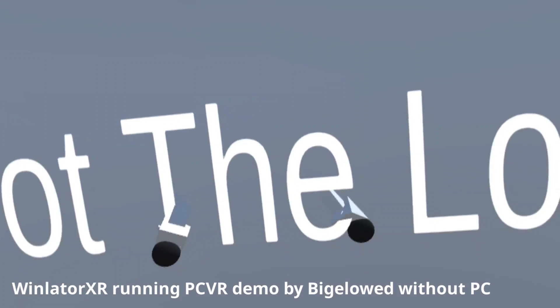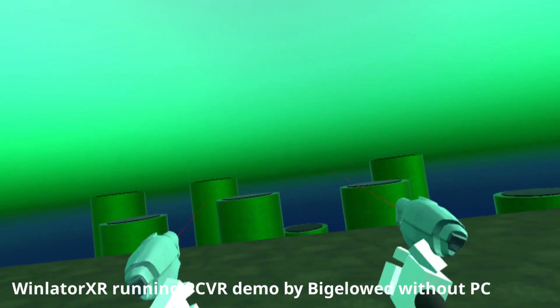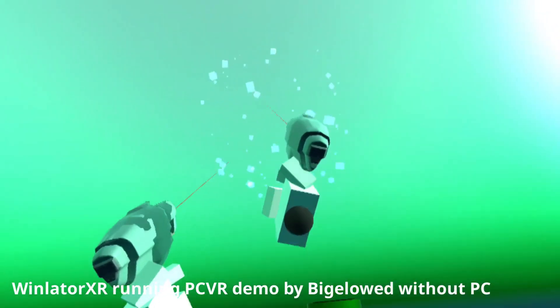With just a few key breakthroughs and the right collaborative spirit, the boundary between PC VR and standalone VR is already beginning to blur.